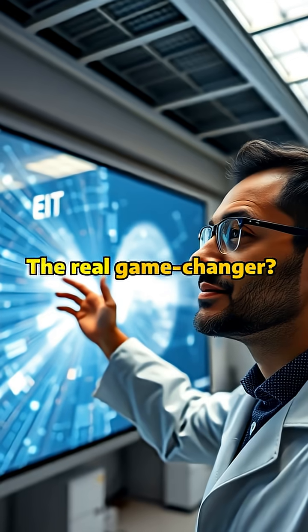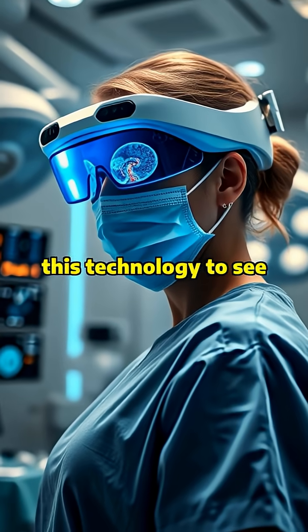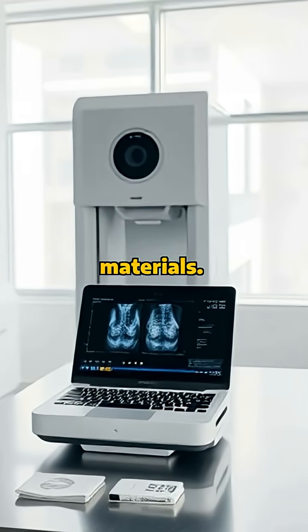The real game-changer? EIT requires minimal resources while delivering maximum results. Imagine doctors using this technology to see through tissues during medical procedures, all while using less energy and fewer materials.